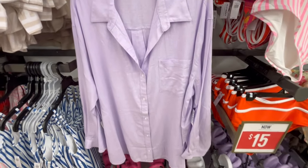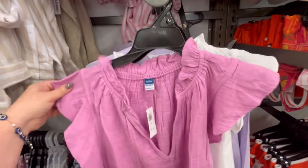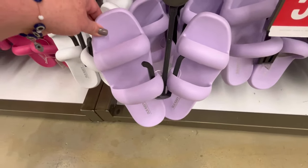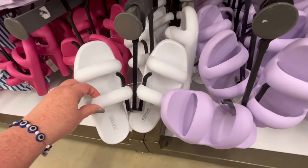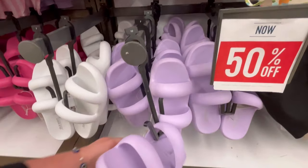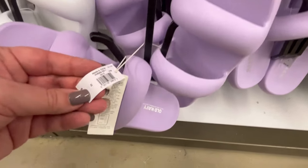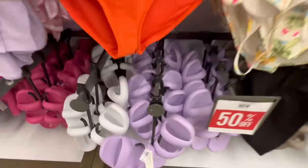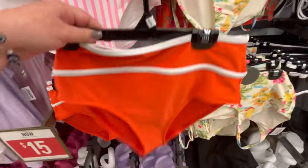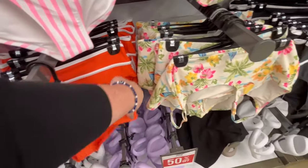They have some cute little tops — really great if it's warm during the day but a little chilly at night, you can always throw those on. Or if you feel like you're getting too much sun you might want to cover up. Some cute little sandals too. A lot of their swim stuff was 50% off, so I asked one of the employees if she expected more swimwear to come, and she said they are expecting more — it's just a little bit cooler this year so they don't have as much out as last year, but it is coming.